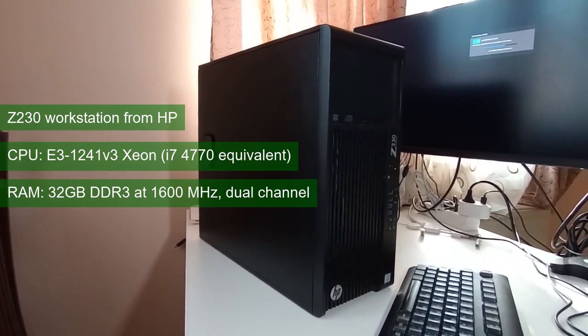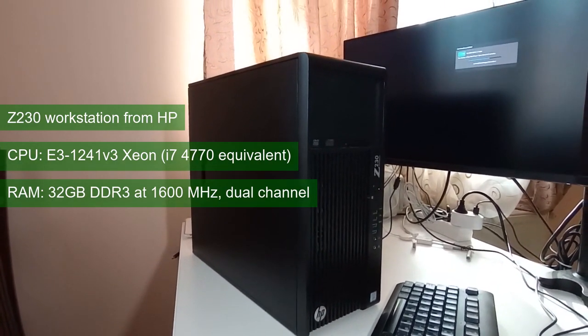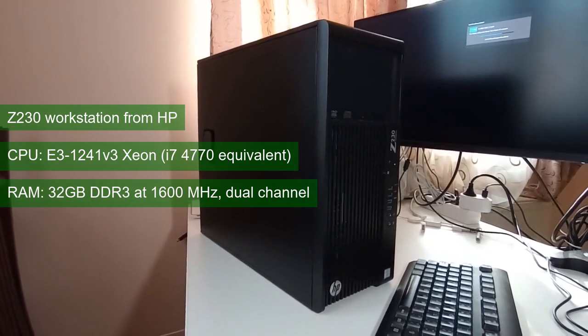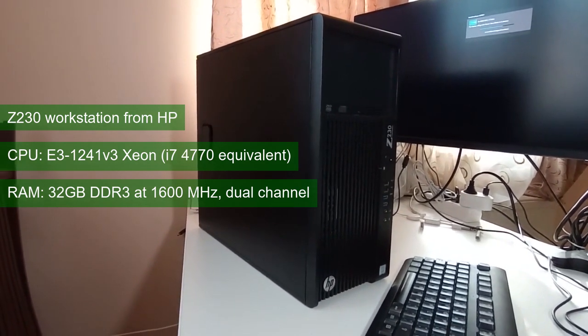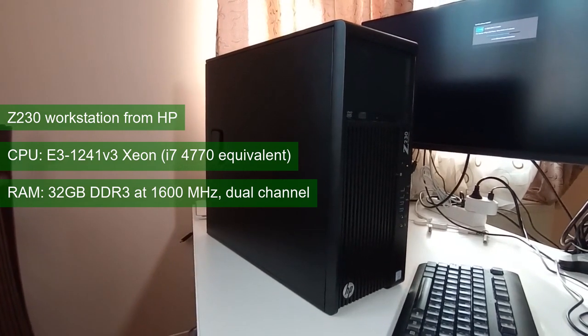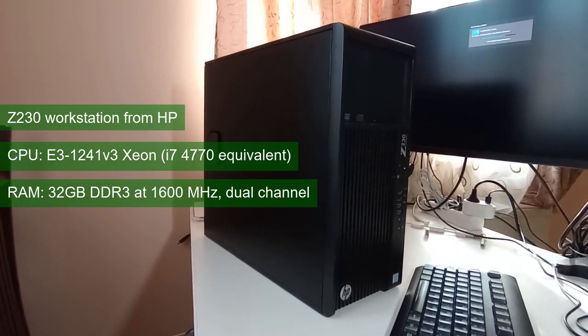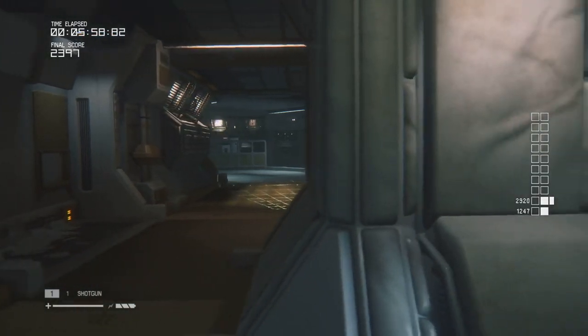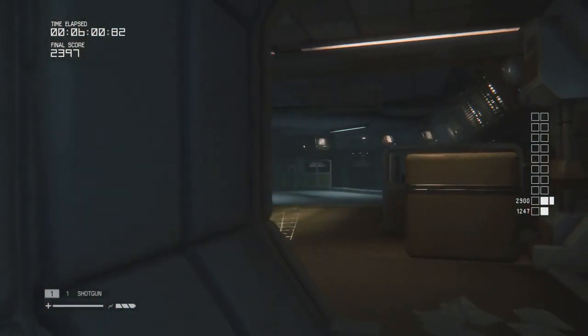Since we're pretending to review the Fermi GT730, it makes sense to mention the test system and game settings used. Some of you are already familiar with the Z230 and the i7-4770 equivalent Xeon. The PC uses 32GB of DDR3 running in dual channel at 1600MHz. Unless stated otherwise, all games run at 1280x720 resolution at low settings.